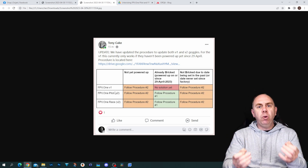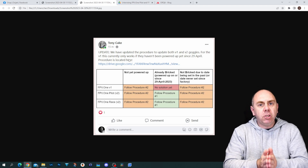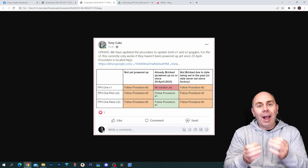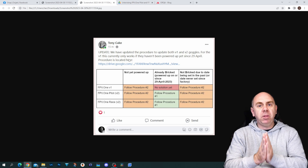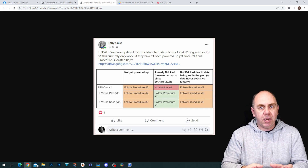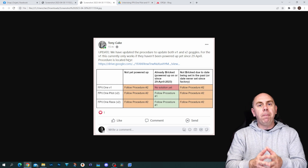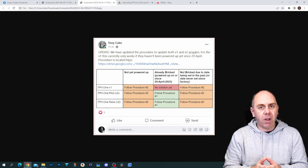There are basically two paths to follow. You're either someone who has these goggles but hasn't turned them on yet — so the goggles will brick when you try to use them — or you've used them and they're already in this soft brick state. If you haven't powered them on, there is a recovery process allowing you to install the firmware without actually taking the goggles apart. However, if your goggles are already bricked, it will involve taking the goggles apart and shorting two pads to do a recovery process.